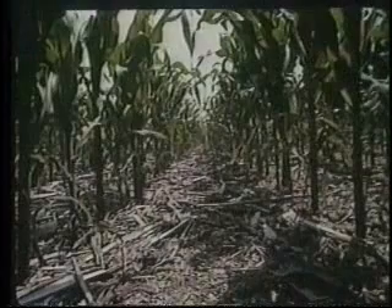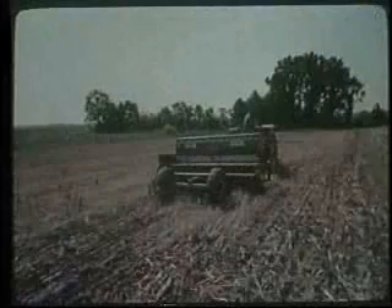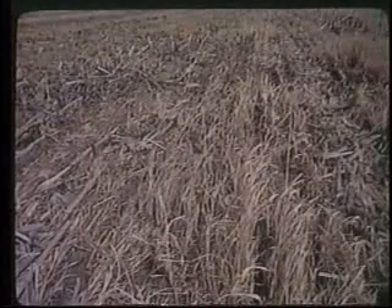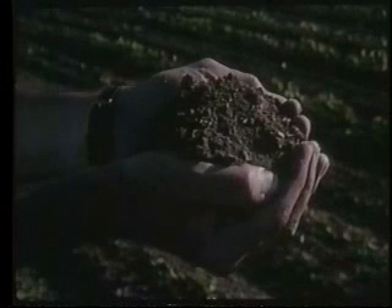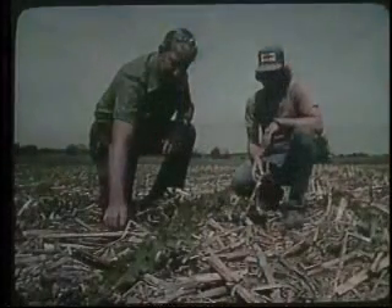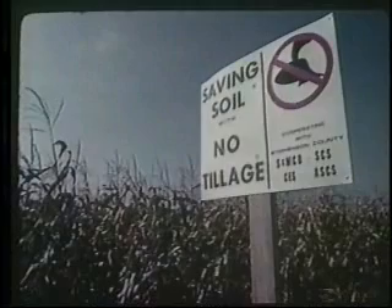By far the fastest growing conservation practice is conservation tillage. It involves planting through the residue of the previous crop. The residue acts as a mulch and can reduce the explosive action of raindrops hitting the soil. And with fewer trips over the field, there's less soil compaction and improved soil condition. Conservation tillage offers savings to the farmer both in time and fuel, though it may require more intensive management. The economic advantages have helped it become the fastest growing practice in the history of farming.